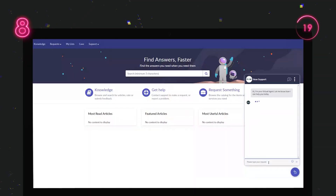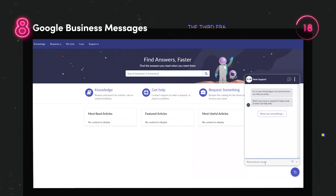Google Business Messages enables customers to: one, initiate conversations from Google's various entry points, and two, generate messages from agents or system notifications.